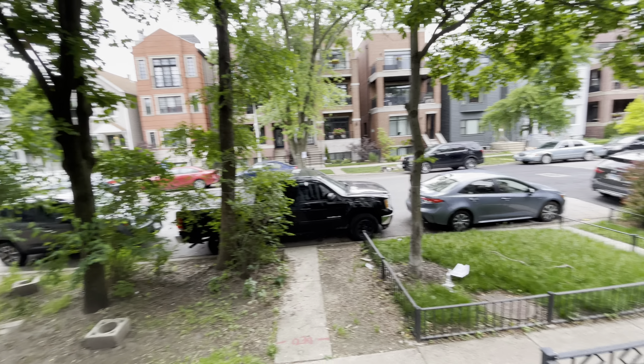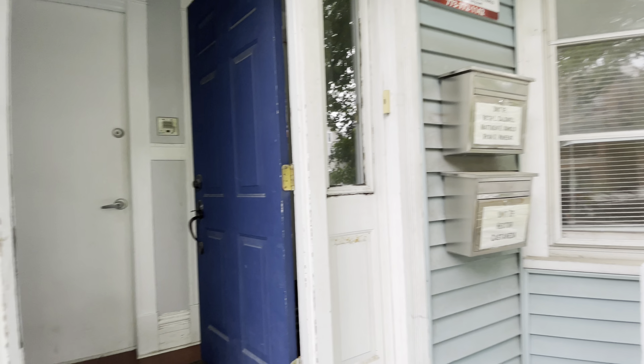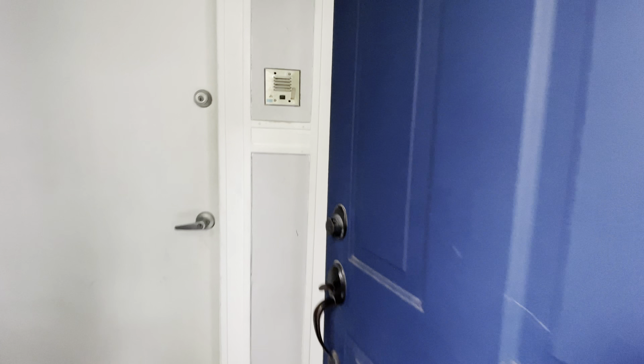Welcome to 2841 North Racine, unit number 1F. It's a duplex down, a three-bedroom, two-bath apartment for rent in beautiful Lakeview, Chicago.